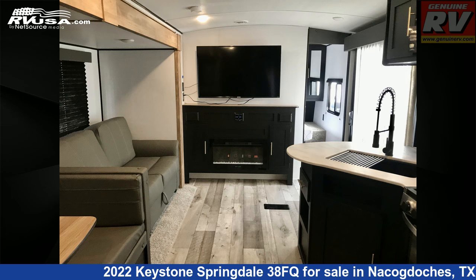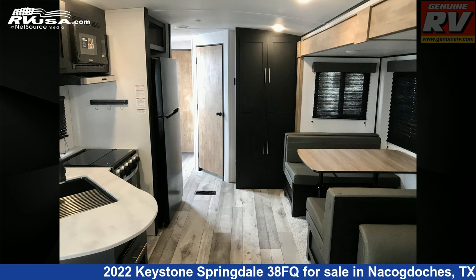The floor plan layout of this destination trailer features a front bedroom, rear bedroom, two bedrooms, and two entry/exit doors.